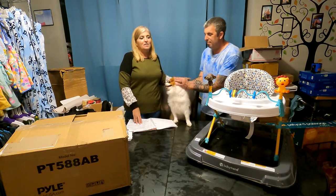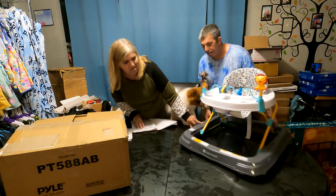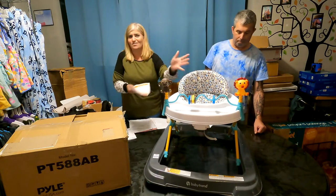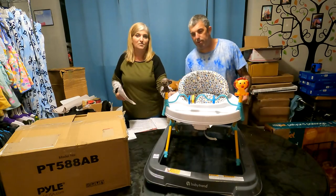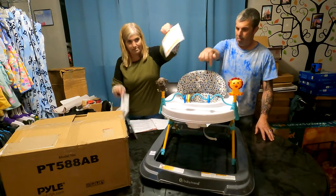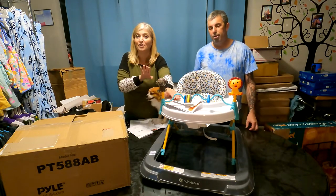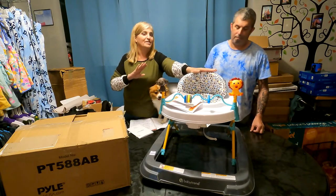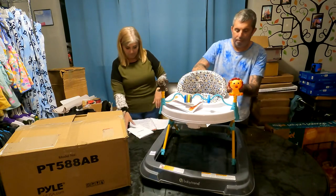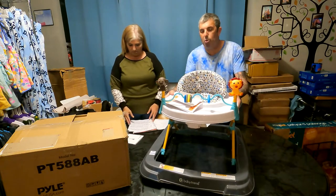What we have here is a Baby Trend walker. It does snap back down — I put it together for video purposes. It's brand new with the tags and everything; the box is right here. I took it out to put it together and make sure it was safe, because I would not sell any kind of baby stuff without checking it first. If it's not brand new, we don't sell baby stuff — we'd just donate it.